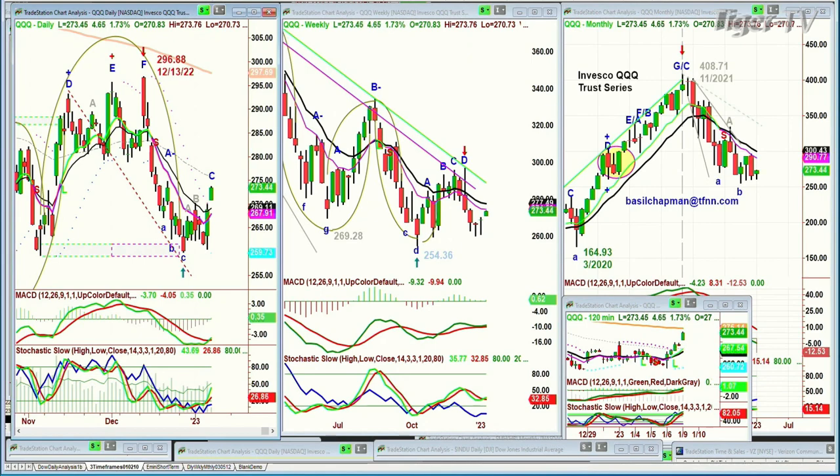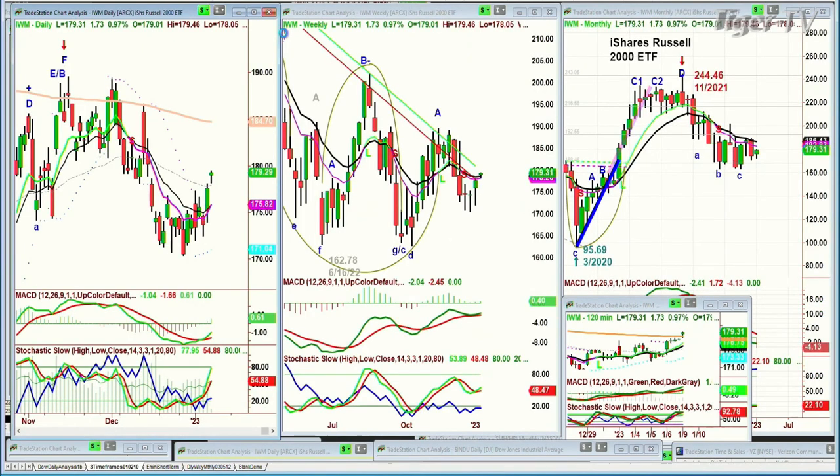Looking at the IWM — that's the small caps — also doing very nicely, up 1.77% at 179. If we can get to the 183 level in the next couple of days, that'll be a very good sign.